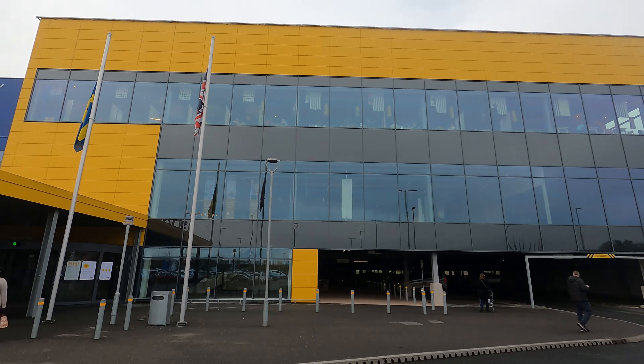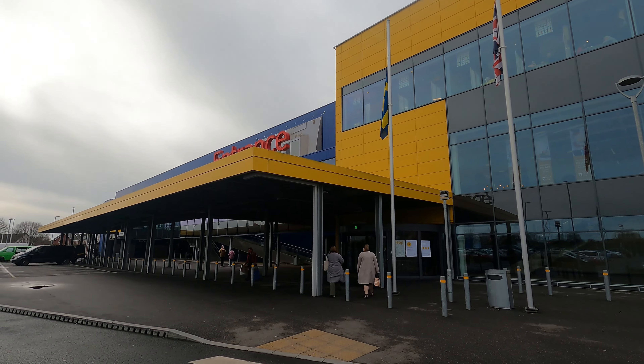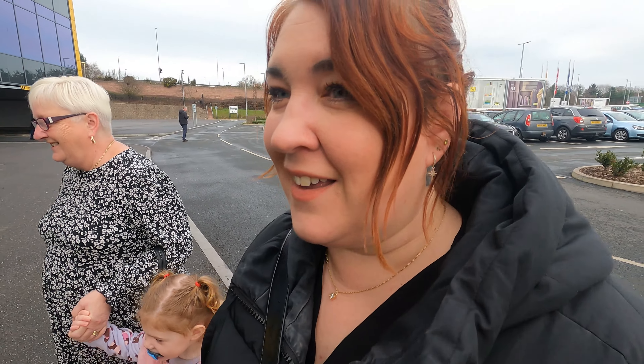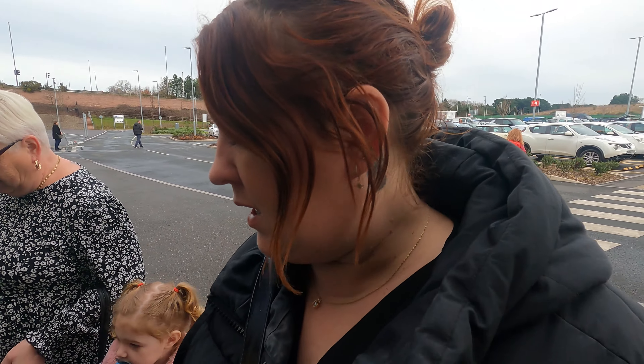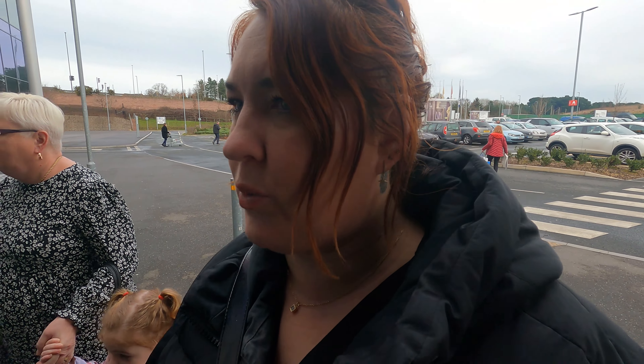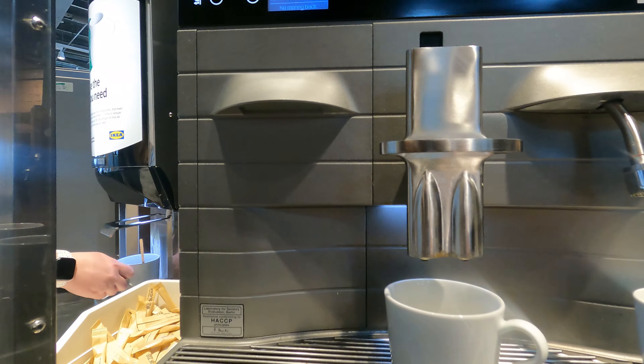Hi guys, welcome back to my channel and welcome to today's video. We're at IKEA in Exeter. I need a couple of bits for the kitchen and I need a new spatula because I burnt ours in the oven. We're going to have a look around and I think we're going to go get a coffee and some breakfast if they still do it — it's 11 o'clock. I thought I would take you with me and show you around.